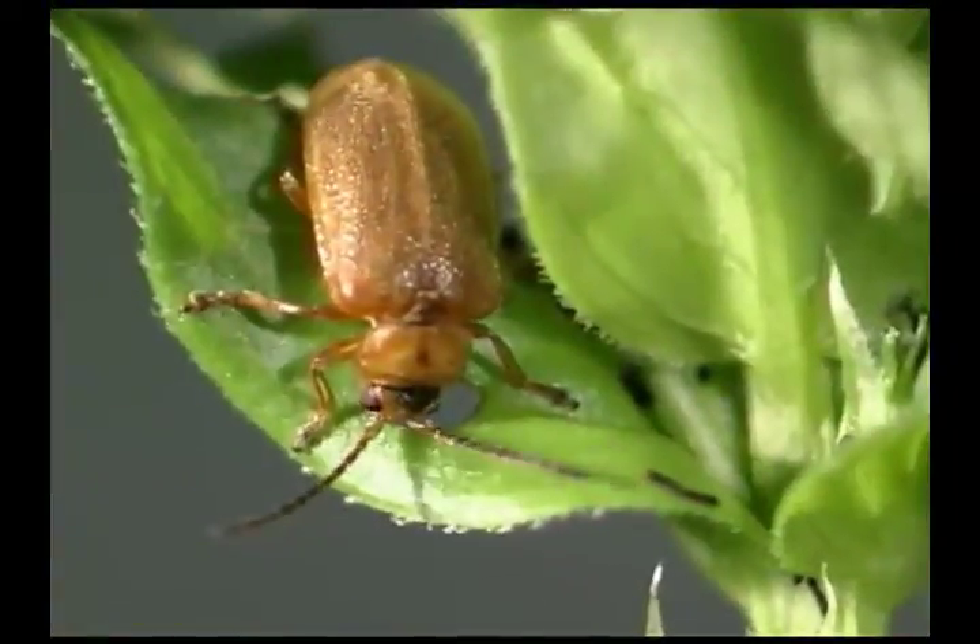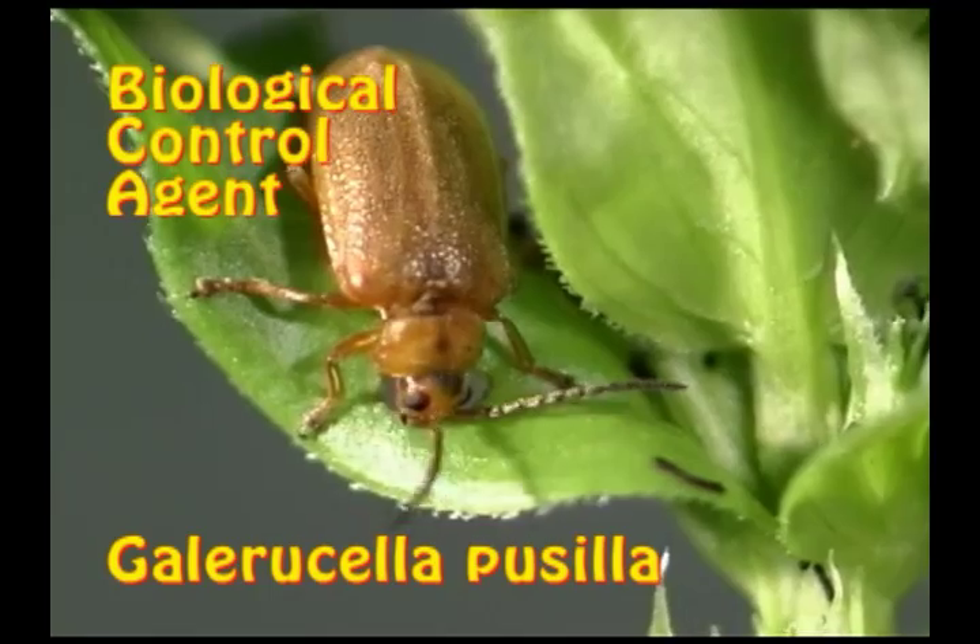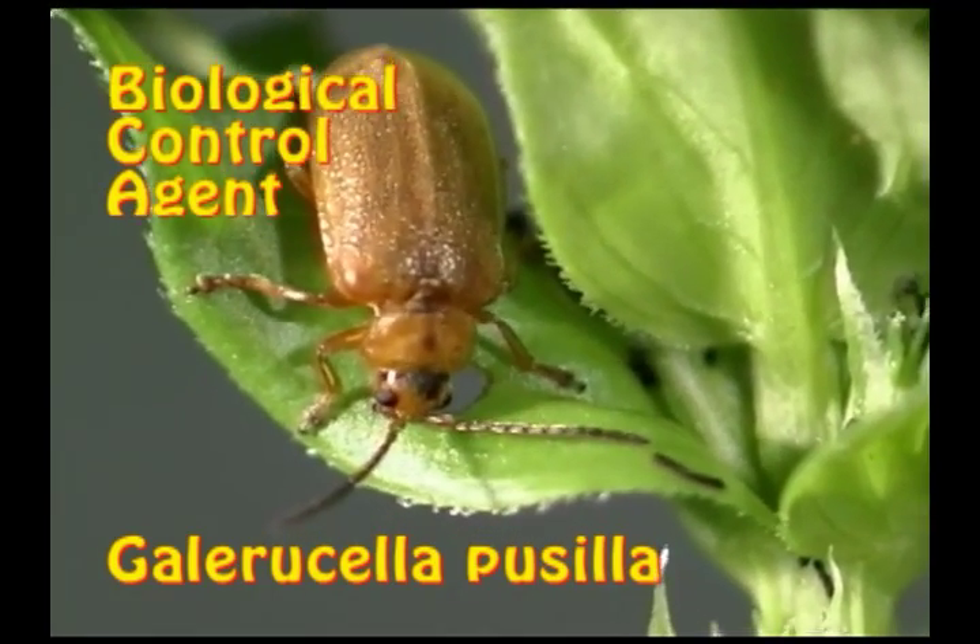I have heard about this beetle called Galerucella that the New Jersey Department of Agriculture has released that feeds on loosestrife.